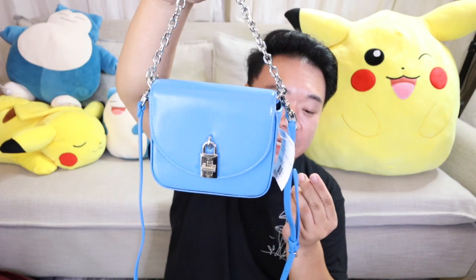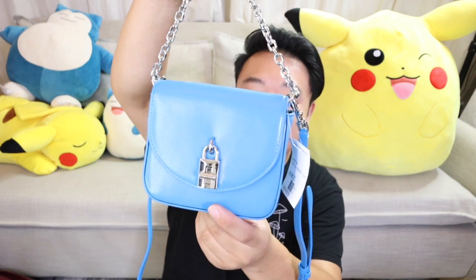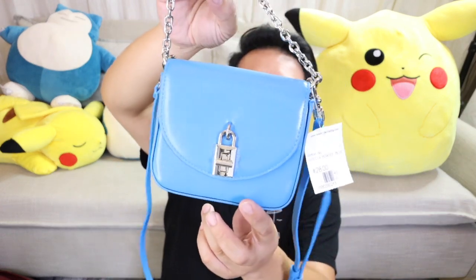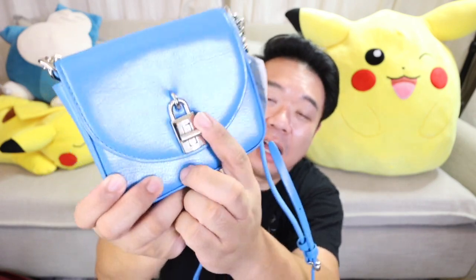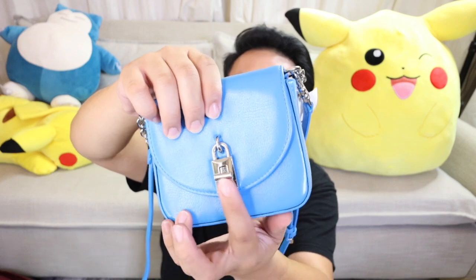Alright, the next item I got is the cutest Rebecca Minkoff bag you have ever seen. This is a cute little mini crossbody bag in blue leather with silver hardware. I love that it has a little silver chain top handle and then a crossbody strap. There's a pocket right here, and the hardware is like a little lock built into the leather that pops open. There is a pen mark and I'm hoping I can remove it since the leather is kind of glazed. It has four little card pockets inside — it's such a cute little bag. I got this one for $28.